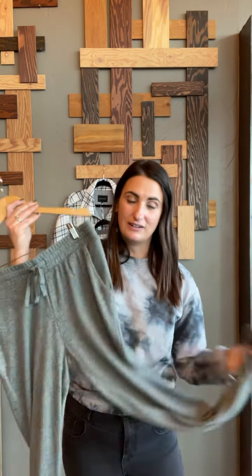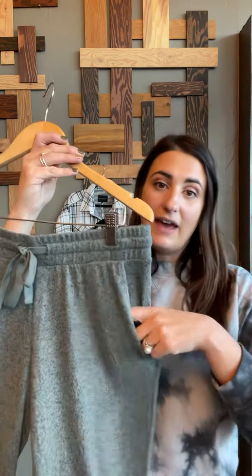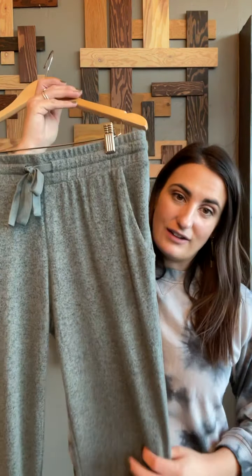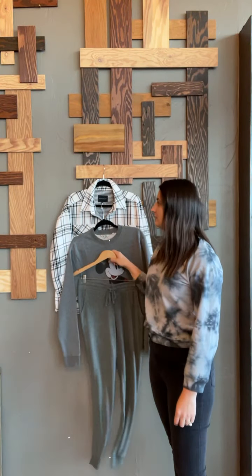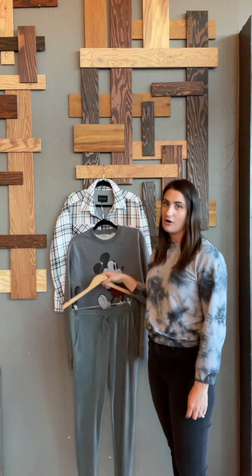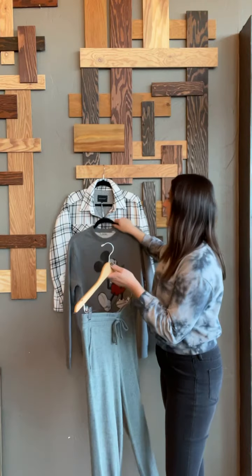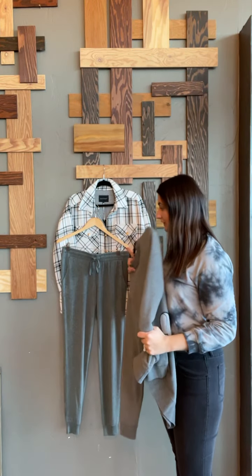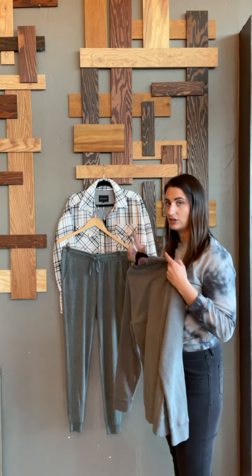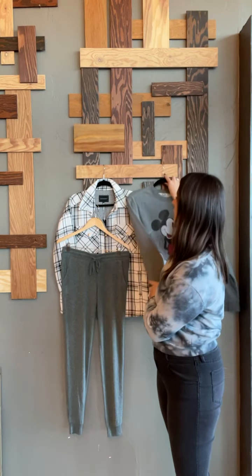Then I finished off your box with some really soft Z Supply joggers. These are a really pretty green color, which I know looks great on you. They have the pocket and the drawstring and they're that marled soft fabric, so I think you're going to love these. Paired back to all of this, it's a great at-home, really cute outfit for maybe like opening gifts or something.